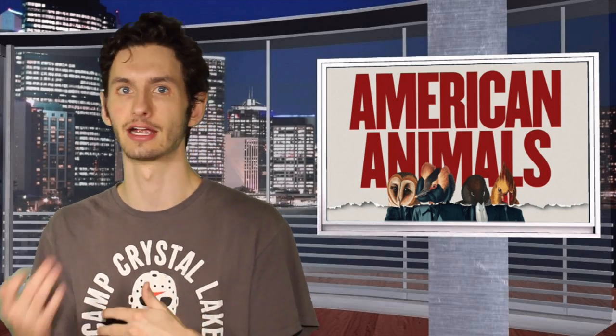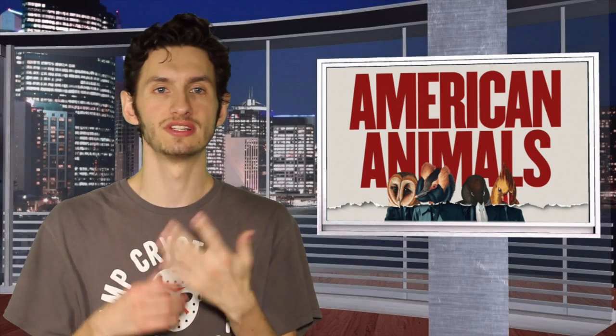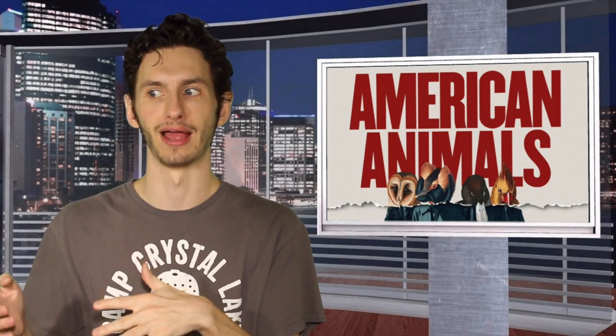One of the things I found very shocking in this release was the actual special features. You do have featurettes about the characters, deleted scenes, and a director commentary with the cast. But the one thing I was very shocked about was that this didn't include a making-of featurette about the true story — how they got into the film format. I was quite shocked because I wanted to see how much they delved into the true story this film is based on. Nonetheless, despite the lacking of this one special featurette, I really dug this movie and I really dug the home video release.